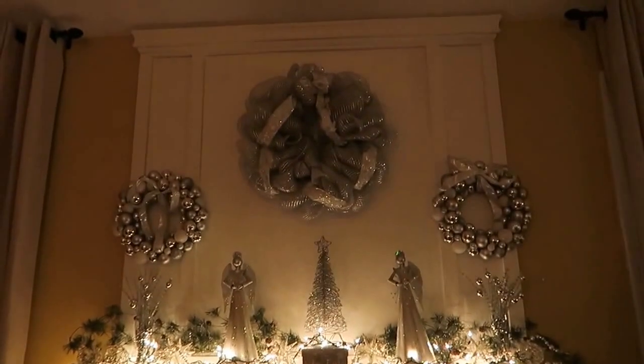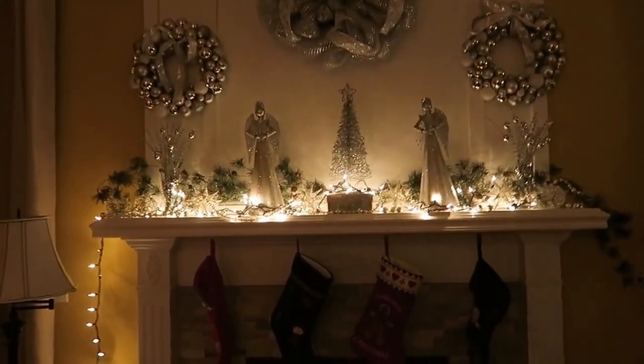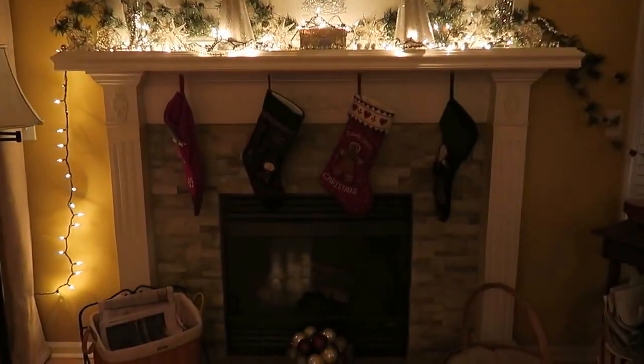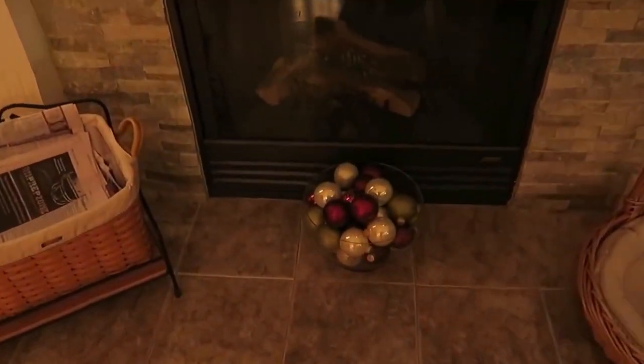Now I'll turn around this way and you can see my mantle. Hopefully you can see it — I don't know with the lighting here, I'm not so sure. We have our stockings there and there's a ball of ornaments there.